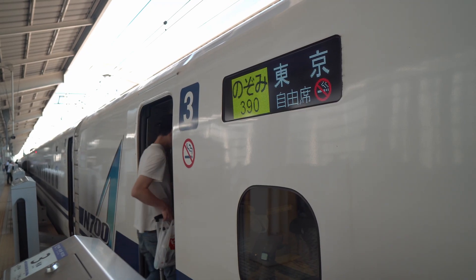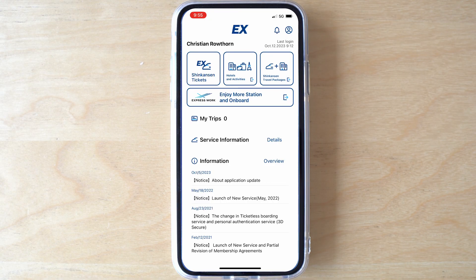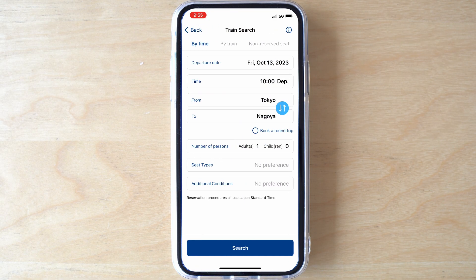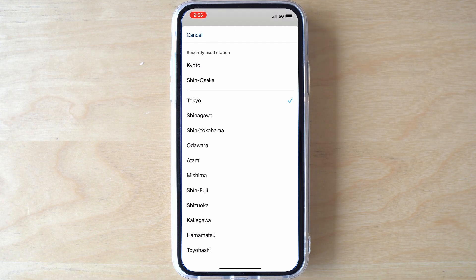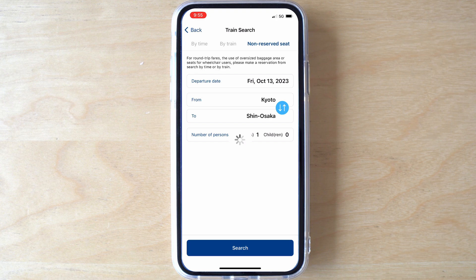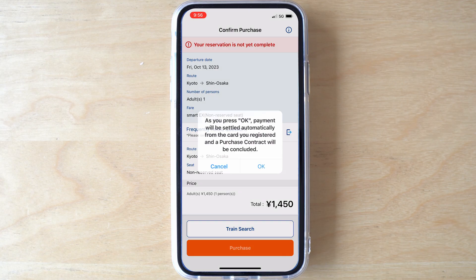Now you're ready to buy a Shinkansen ticket. From the main screen of the SmartEX app, choose Shinkansen tickets from the central menu. This will take you to the train search screen. If you want a reserved seat, you'll have to select a train, a train car, and your seat. Or you can select unreserved seat and choose the day to travel — you can then board any train that day and sit in the unreserved cars. When you're done entering your criteria, hit Search. This will take you to the Confirm Purchase screen. Confirm your information and then hit Purchase.